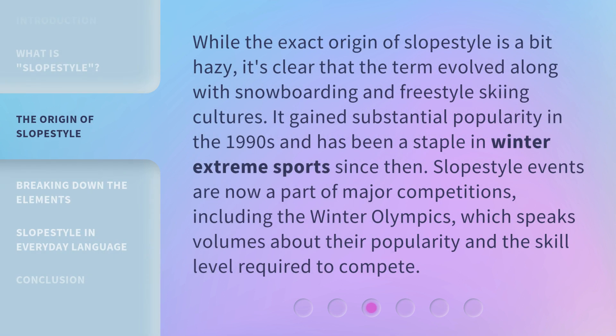While the exact origin of Slope Style is a bit hazy, it's clear that the term evolved along with snowboarding and freestyle skiing cultures. It gained substantial popularity in the 1990s and has been a staple in winter extreme sports since then. Slope Style events are now a part of major competitions, including the Winter Olympics, which speaks volumes about their popularity and the skill level required to compete.